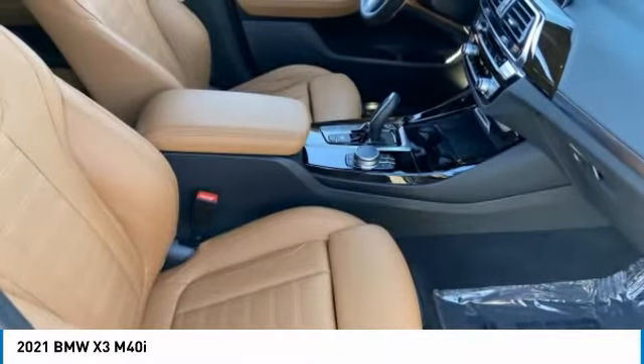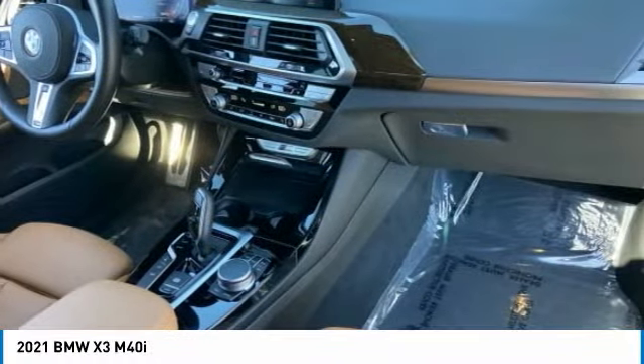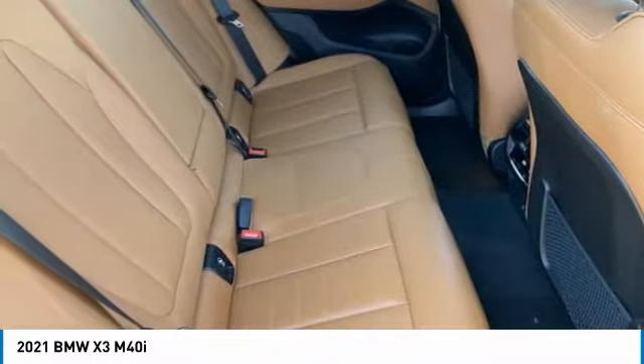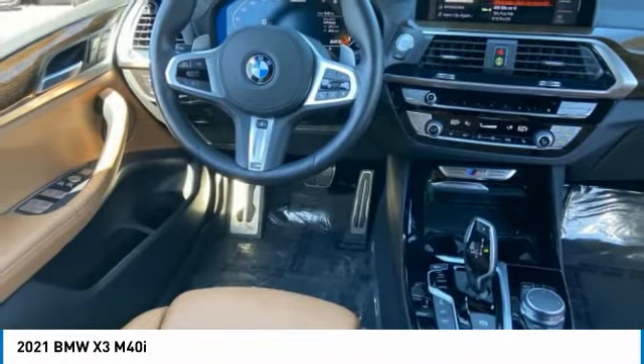Rain-sensing wipers, tire pressure monitor, turbocharged, panoramic roof, blind spot monitor, heated mirrors, all-wheel drive, aluminum wheels, rear spoiler, power liftgate.